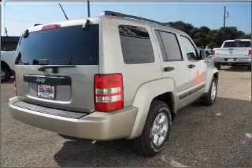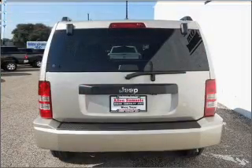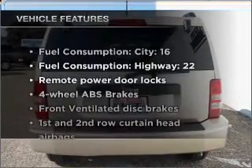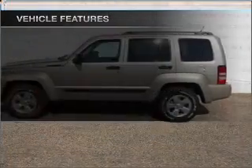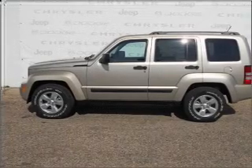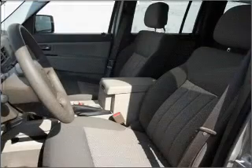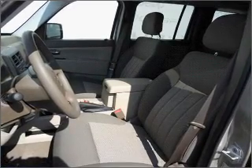Stand out from the crowd with premium wheels. The anti-lock braking system will keep you safe on the road. With these notable features, you won't want to miss out on the opportunity to own this amazing vehicle: air conditioning, power door locks, power windows, power steering, power mirrors, an alarm system, an AM FM stereo with a CD player, and an adjustable tilt steering wheel.